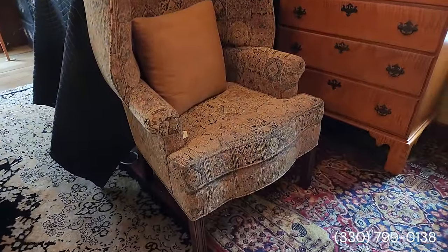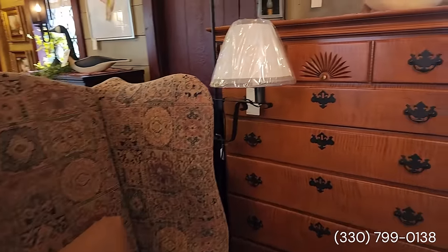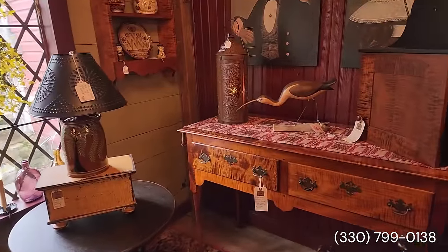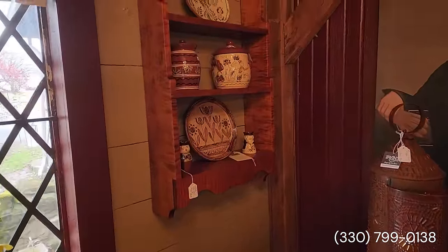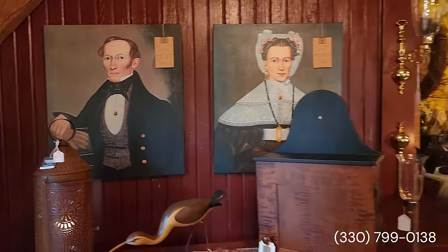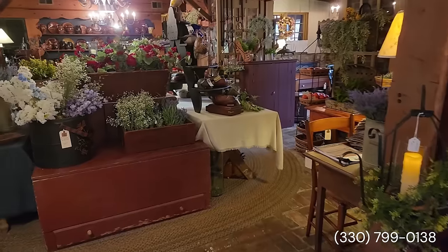Sometimes these are inherited pieces, gifts, or things found at antique shows and thrifting — that's just what makes it all so much fun. That's a beautiful wingback chair, really pretty. Now I know when I was here before, Evan told me that they do ship — and not only smalls, they ship the big furniture pieces too. The phone number will be on screen and in the description.